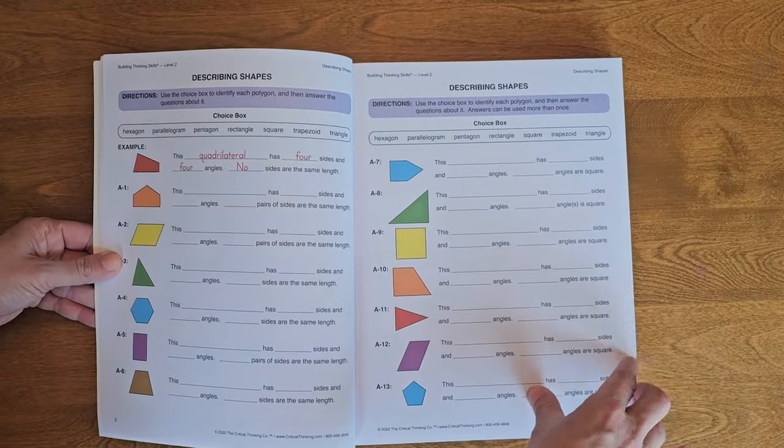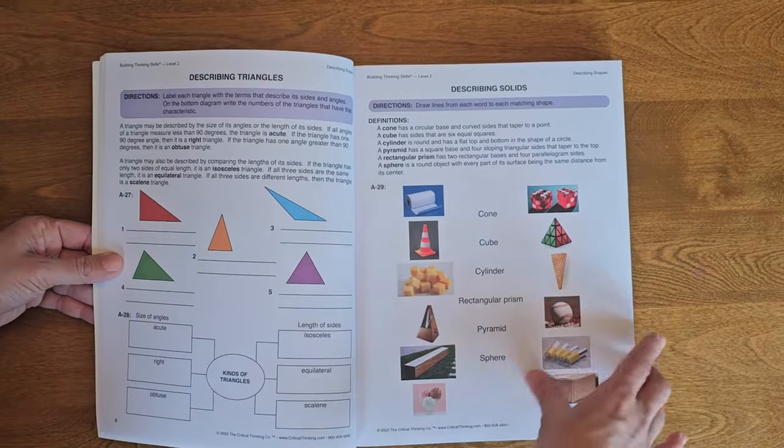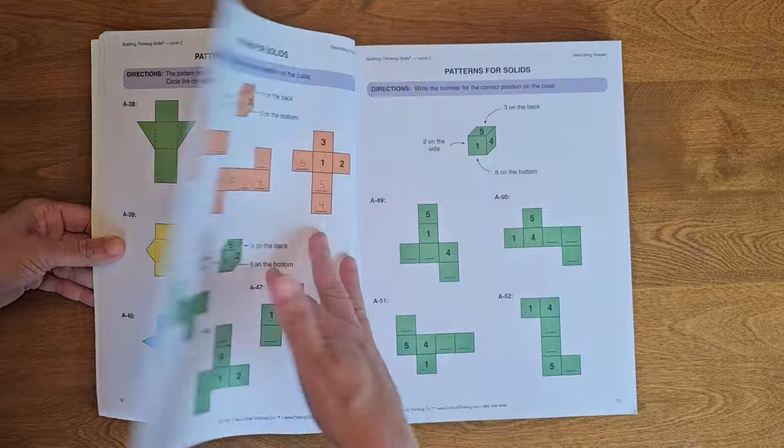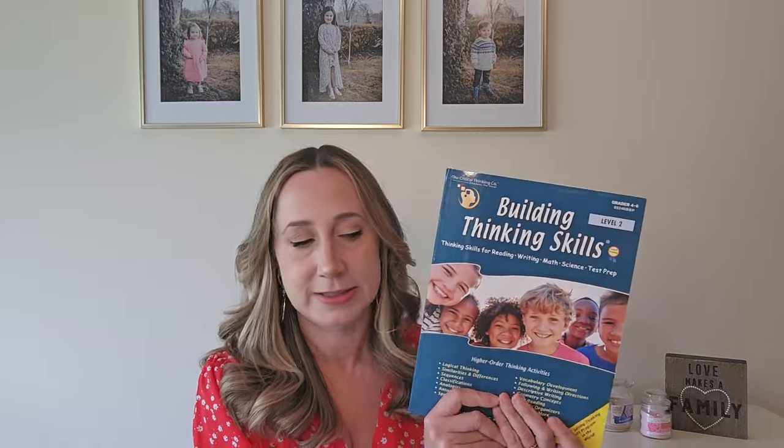We've also got this giant textbook — the grade four to six version of Building Thinking Skills. I wouldn't expect to complete it in one year, which is why it spans grades four to six. This is Level Two and covers reading, writing, math, science, and test prep. It's really colorful, like the other books, just much more advanced. We haven't started this one yet, but I'm really excited because building critical thinking skills is definitely super important.